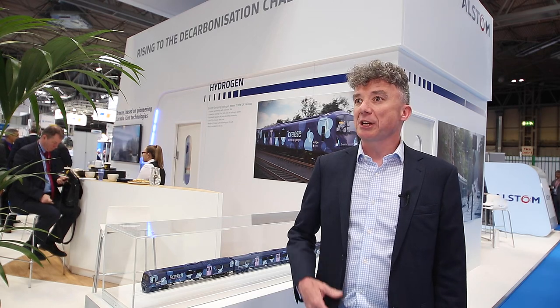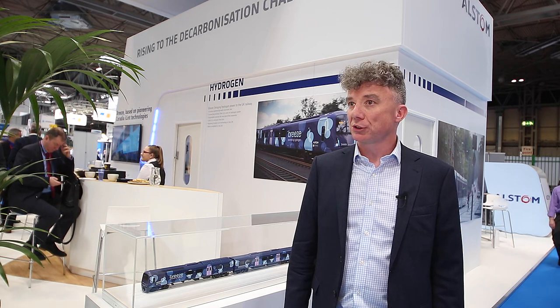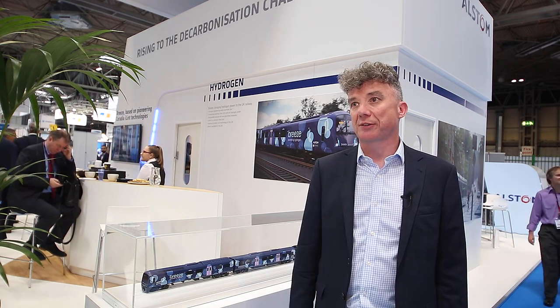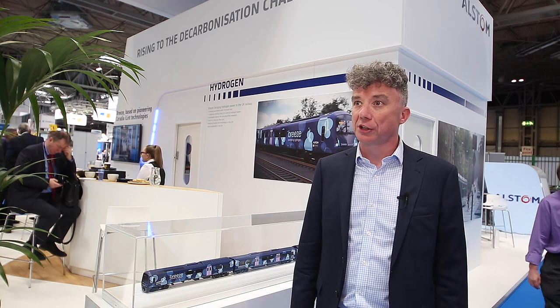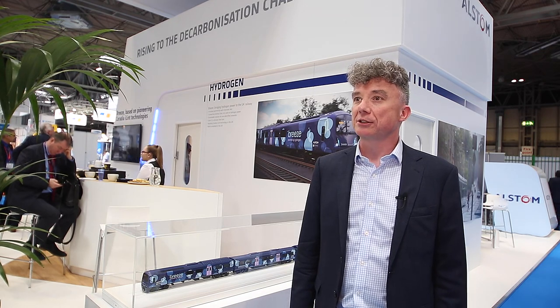That conversion itself we will do at our Widnes transport technology centre, which will expand further the scope of work that we do there and bring additional skills and expertise into the northwest of England, where there's already a great deal of interest in a hydrogen economy. We will then spread the fleets around the country, and that will bring opportunity for hydrogen production and hydrogen skills across the UK in what will be quite a world-leading development. Mike, thank you very much.